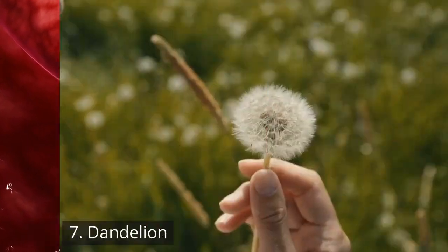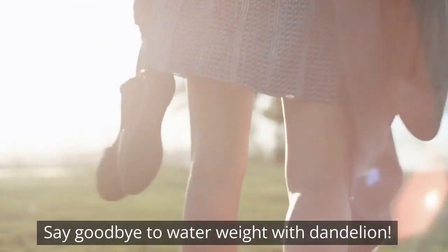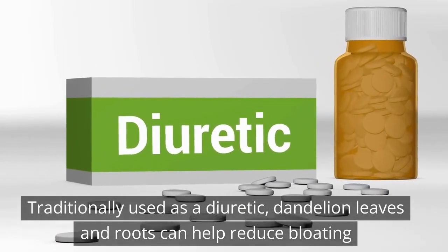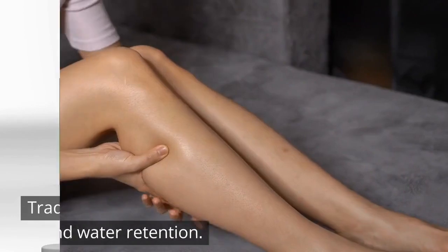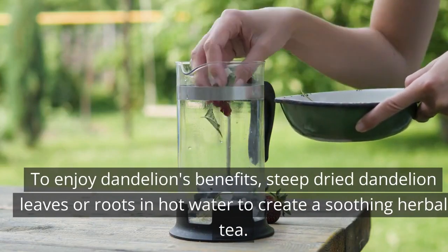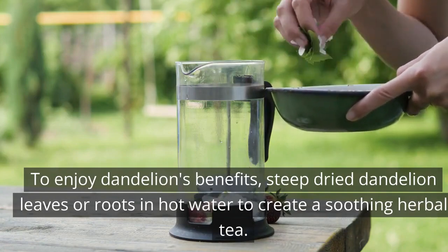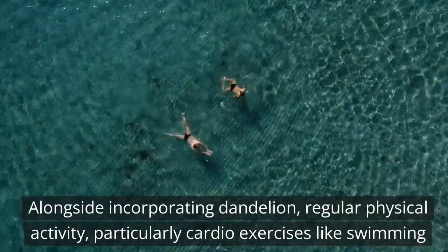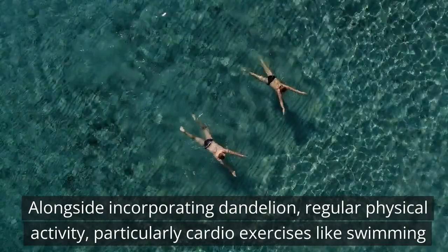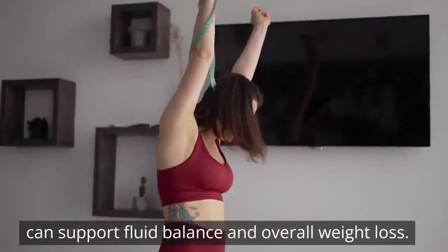7. Dandelion. Say goodbye to water weight with dandelion. Traditionally used as a diuretic, dandelion leaves and roots can help reduce bloating and water retention. To enjoy dandelion's benefits, steep dried dandelion leaves or roots in hot water to create a soothing herbal tea. Alongside incorporating dandelion, regular physical activity — particularly cardio exercises like swimming or cycling — can support fluid balance and overall weight loss.